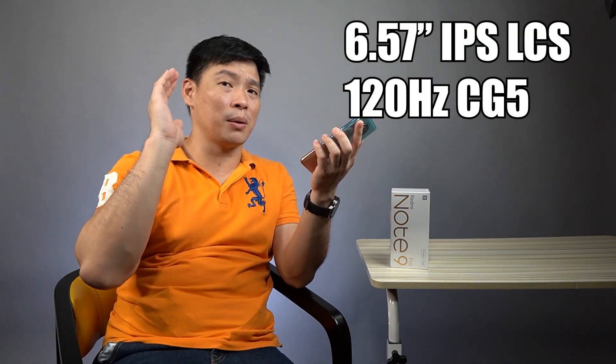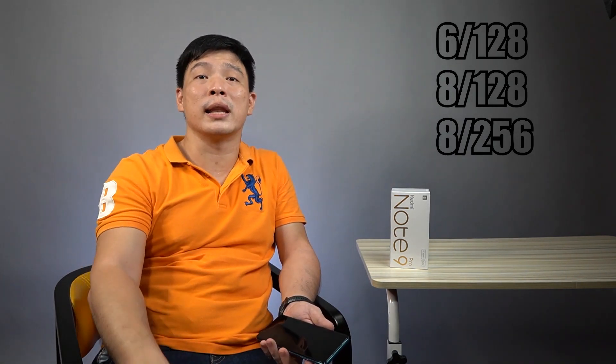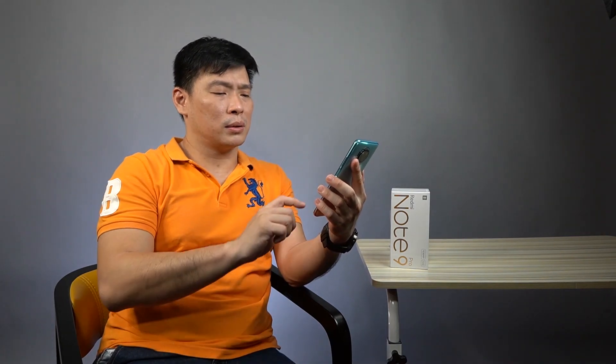On 3DMark it scored 2,783 points for Slingshot X3, meaning this is capable of running high-graphics games. The screen is a 6.67-inch IPS LCD, HDR10-ready, 1080p, with Corning Gorilla Glass 5 front and back and plastic frames, making it pretty light in the palm. The phone comes in three variants: 6GB RAM + 128GB storage, 8GB RAM + 128GB storage, and 8GB RAM + 256GB storage, all with UFS 2.2 read and write speeds. Importantly, this phone has a 120Hz screen refresh rate — really something to consider.